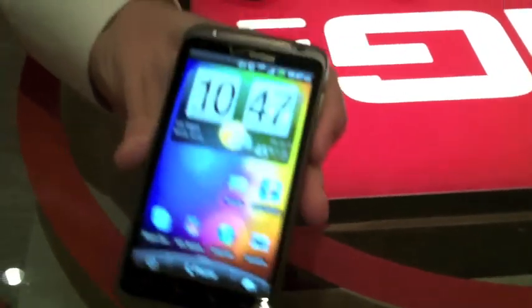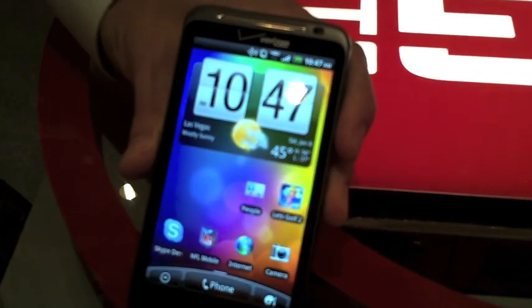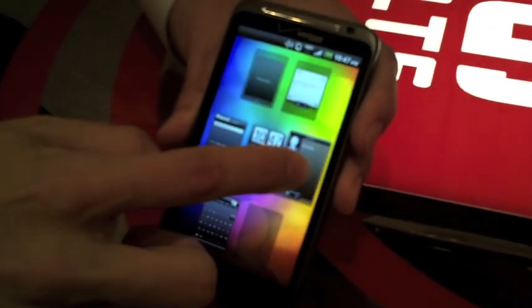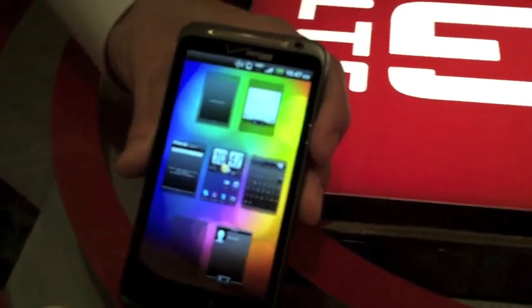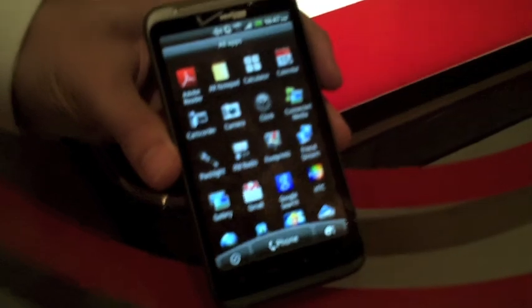As far as the device itself goes, you've got your standard buttons on here. This does have an updated Sense UI with small improvements — I can now rearrange home screens, which I wasn't able to do in the old Sense UI. That's a plus, and a lot of customers like having Sense UI.